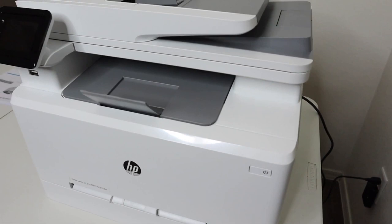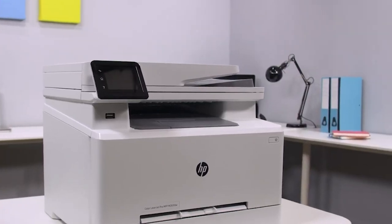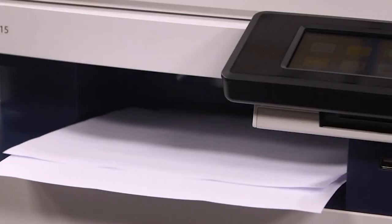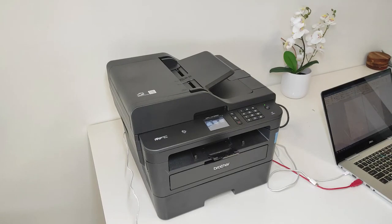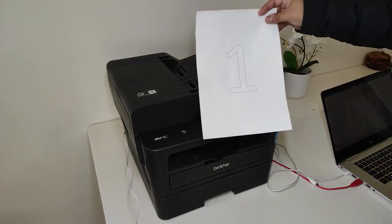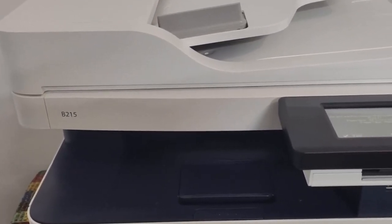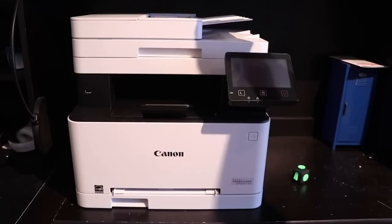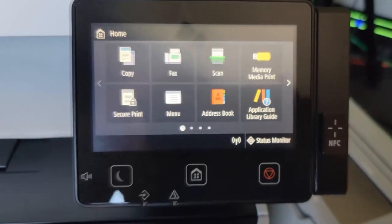And that concludes our review of the best laser printers for 2023. We hope that this guide has been helpful in your search for the perfect printer for your needs. Whether you're looking for a printer for your home office, small business, or larger organization, there's a laser printer out there that can meet your requirements. From fast printing speeds to high-quality color output and advanced security features, the printers on this list offer a range of benefits and capabilities. When selecting a laser printer, it's important to consider factors such as connectivity options, printing speed, and monthly duty cycle. Thank you for watching and be sure to check out our other reviews and guides for the latest and greatest in technology.